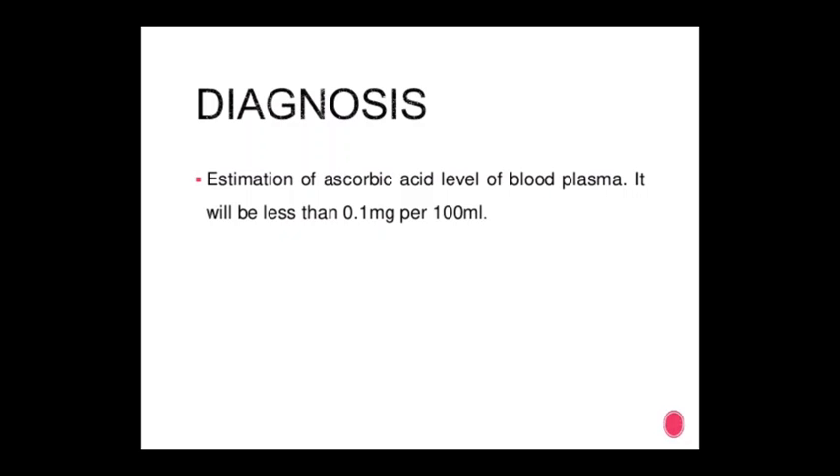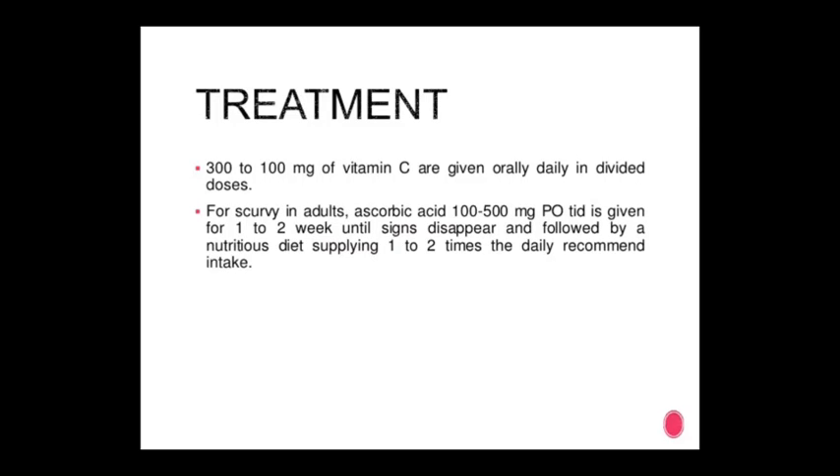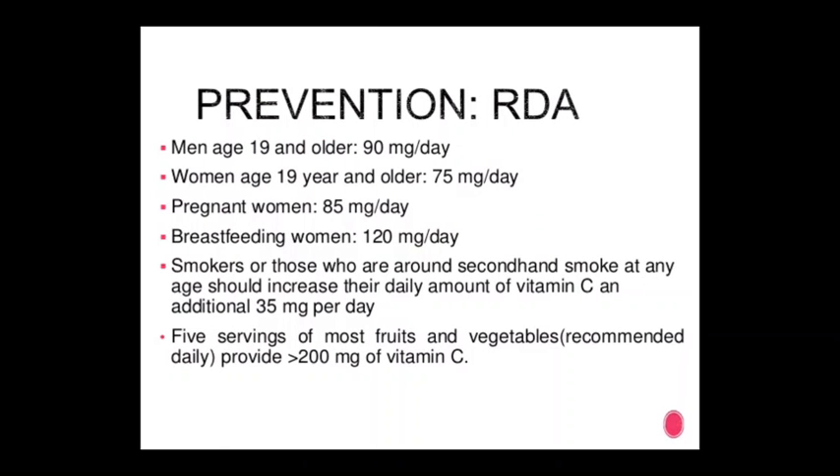Delayed wound healing and increased susceptibility to infections; convulsions may occur in infants and may cause death. Diagnosis of vitamin C deficiency: estimation of ascorbic acid level in blood plasma — it will be less than 0.1 mg per 100 mL. Treatment: 300 to 1000 mg of vitamin C given orally daily in divided doses for scurvy. As ascorbic acid, 100 to 500 mg per day is given, and within one to two weeks signs disappear, followed by a nutritious diet supplying one to two times the daily recommended intake.